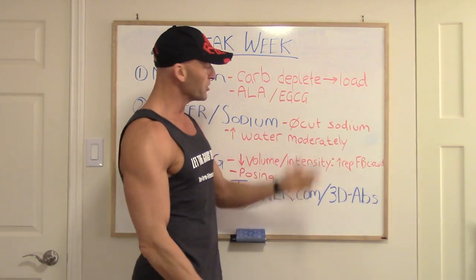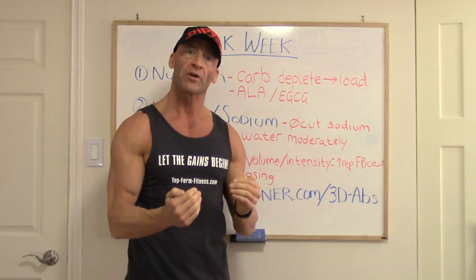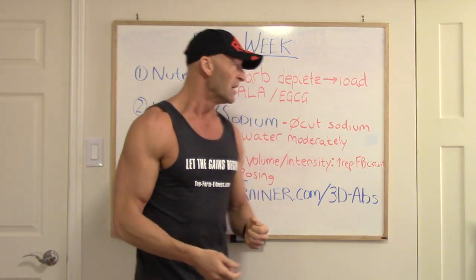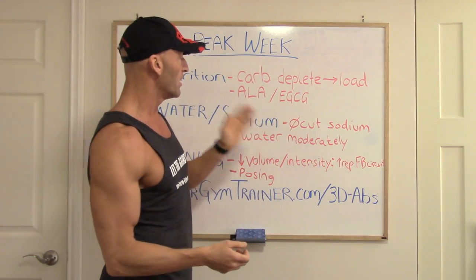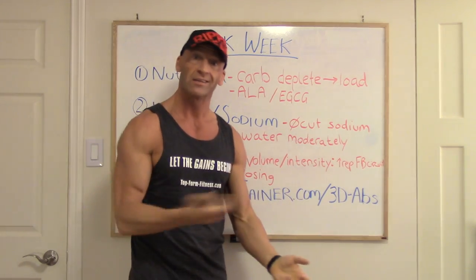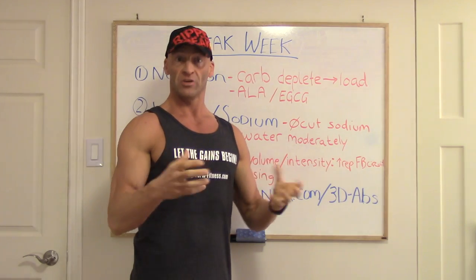Keep your salt or sodium intake the same. The day before and the day of the competition, you may want to bring down your water intake slightly. On the day of, it's really just drink water as needed — you might not want to drink a lot because you'll be running to the washroom all the time. But you do need a little bit of sodium and you need to stay hydrated to help those carbohydrates shovel into the muscle so you get nice full muscle bellies and can get a pump.